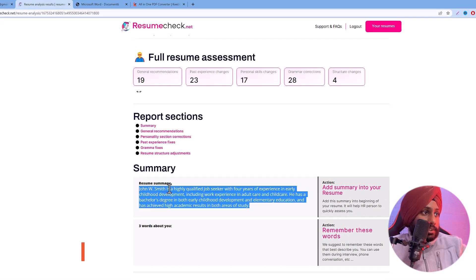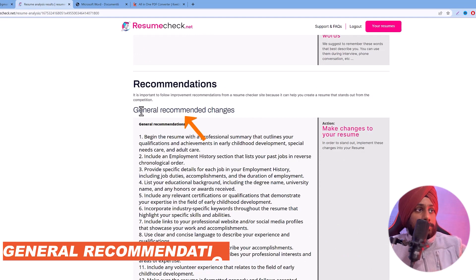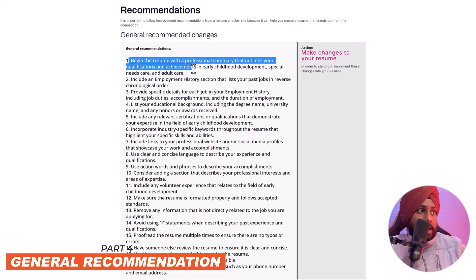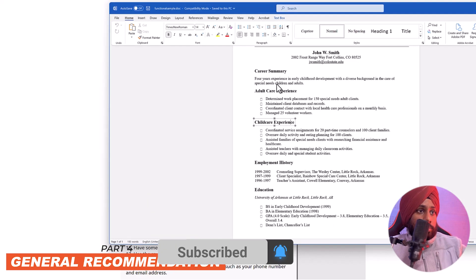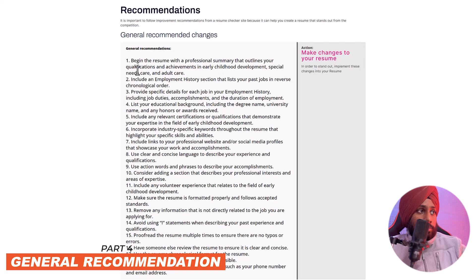Here is the summary section from the paid report. The general recommendation says: 'Begin the resume with a professional summary that outlines your qualifications and achievements in early childhood development.' Our sample resume already has a career summary, so this recommendation confirms that section is in the right place.